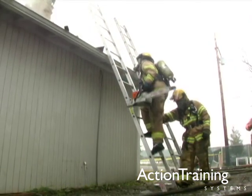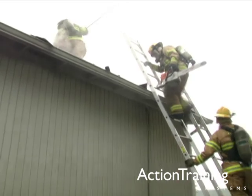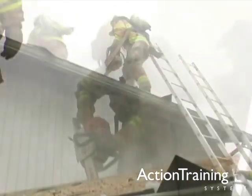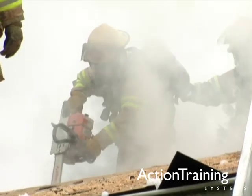The ability to face almost any ventilation situation with confidence is a critical skill for firefighters. Through practice and experience, you can master that skill regardless of the fire ground challenge that you face.